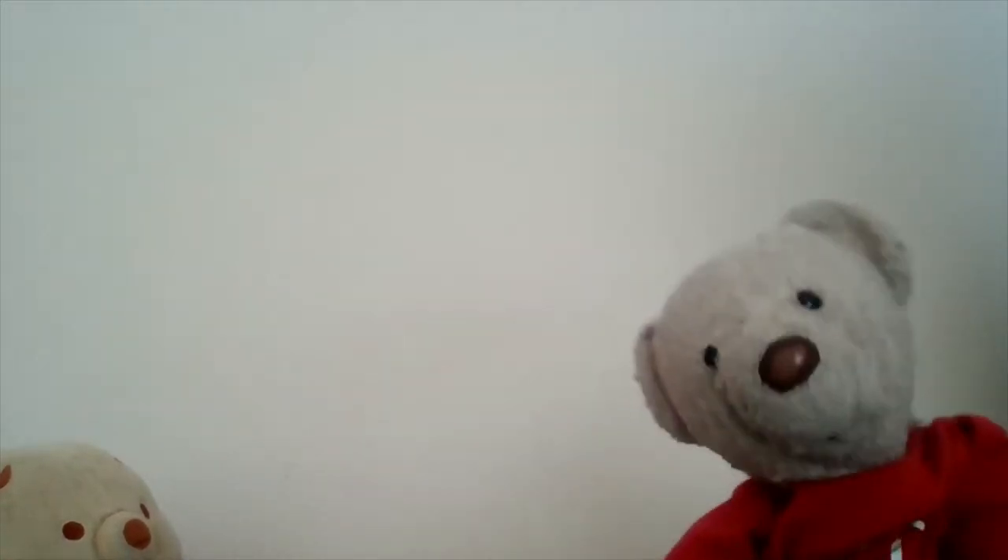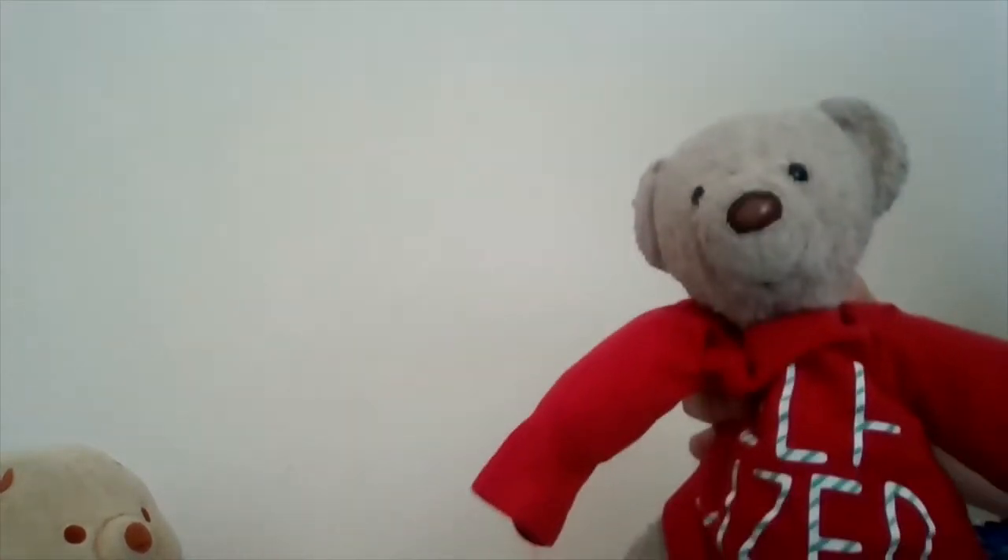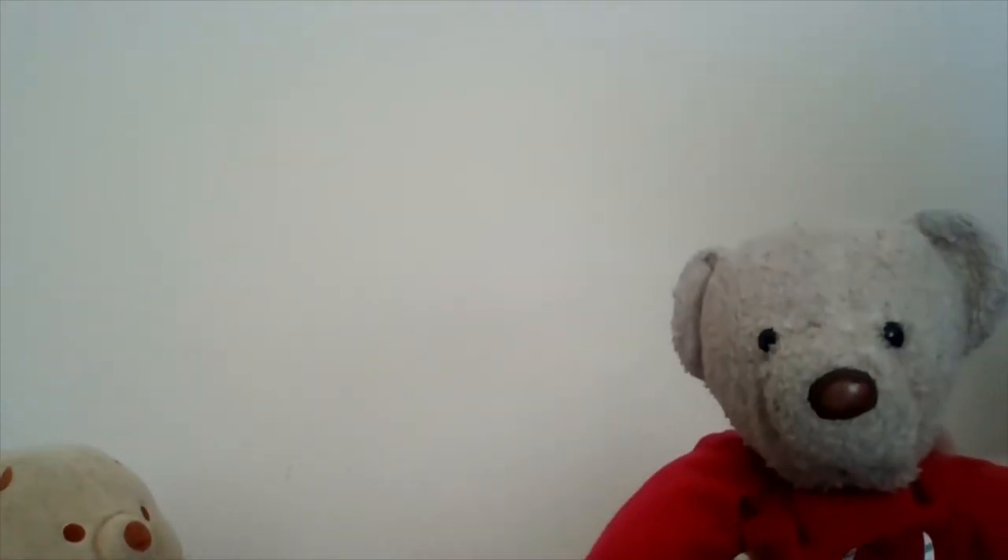Hello everybody, my friend is here just because he wanted to be in the video today. As some of you may have seen on my Facebook, I said I haven't uploaded a video last week because I was very much getting ready for Christmas. I know it's very early — yes, that's a Christmas outfit — but I really like Christmas and really wanted to get ready for it.